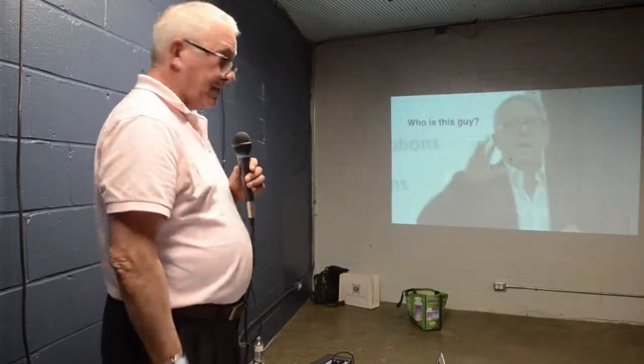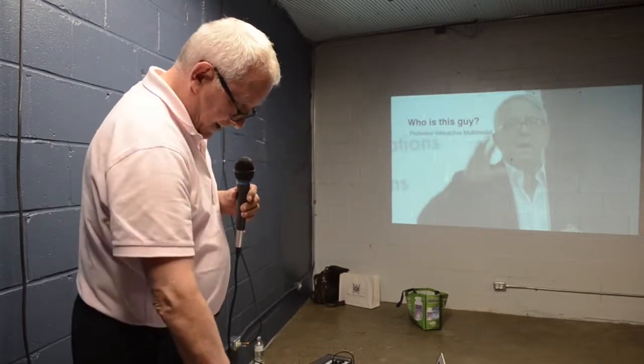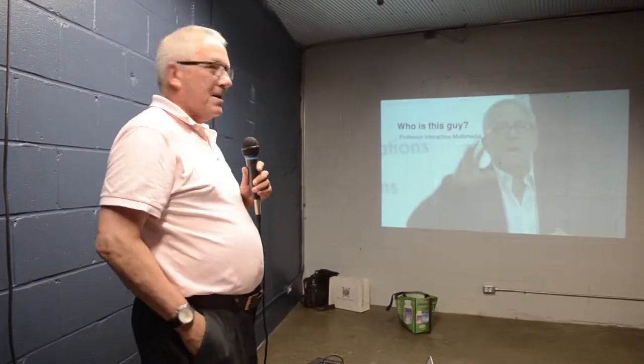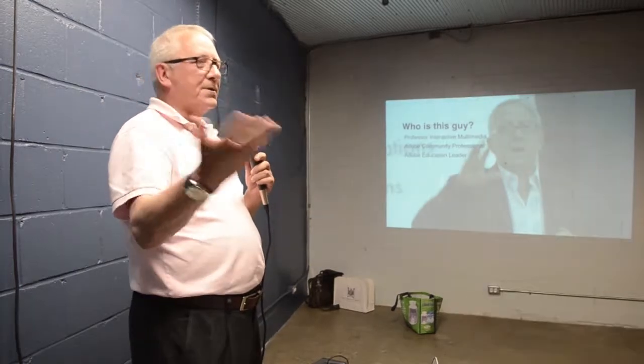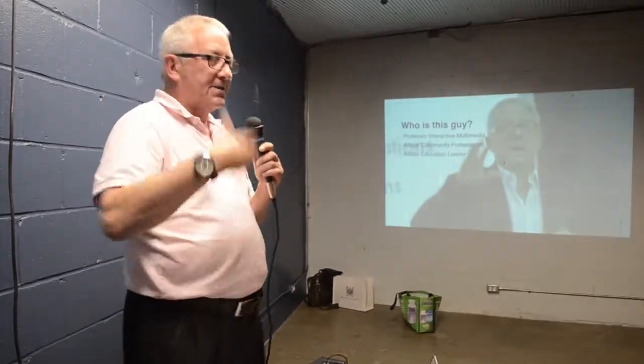The first question you're all going to be wondering is who is this guy? I'm a professor of interactive multimedia at Humber College in Toronto. I've been there for years. I've been very active in the Toronto community — as a matter of fact, one of the founders of this event, Kevin, was one of my students. I'm an Adobe Community Professional and also an education leader, going out and talking to educators at universities around the world.